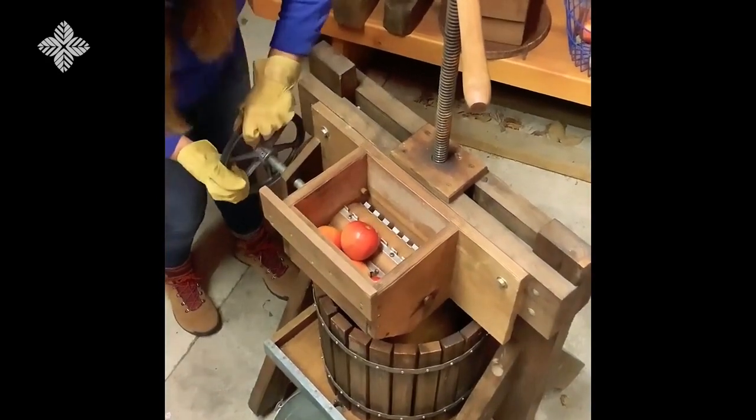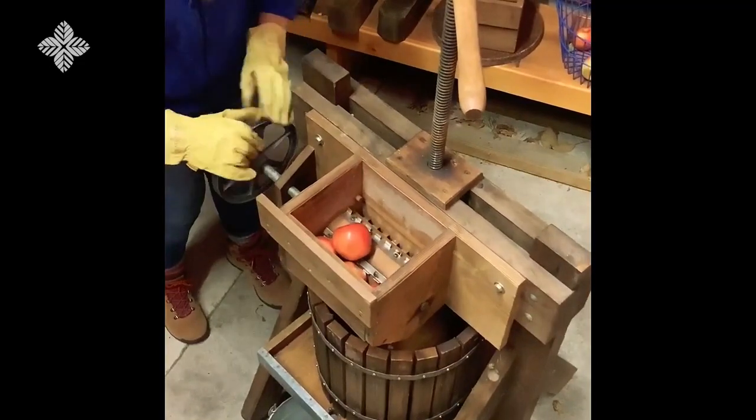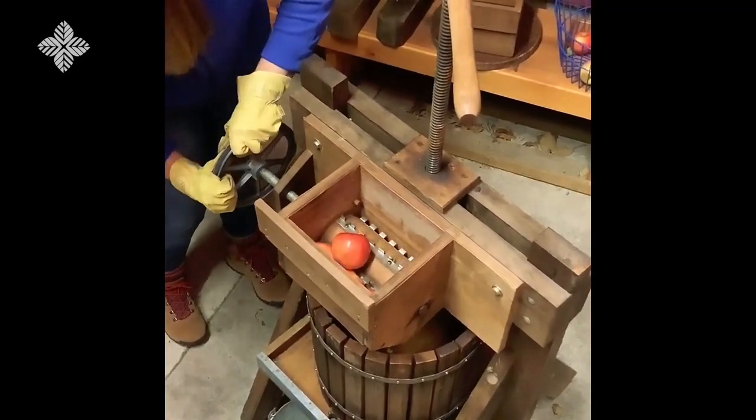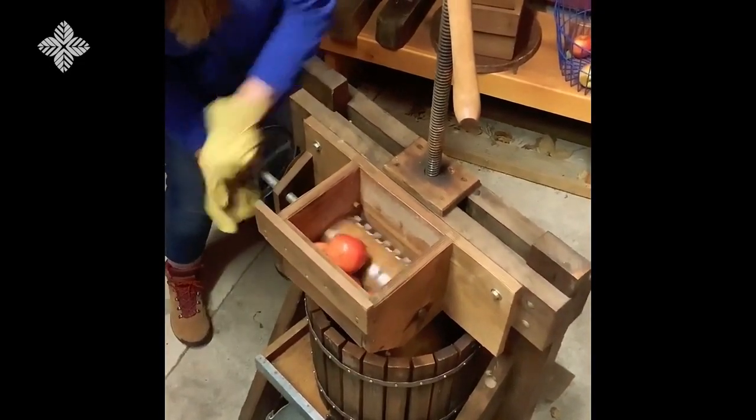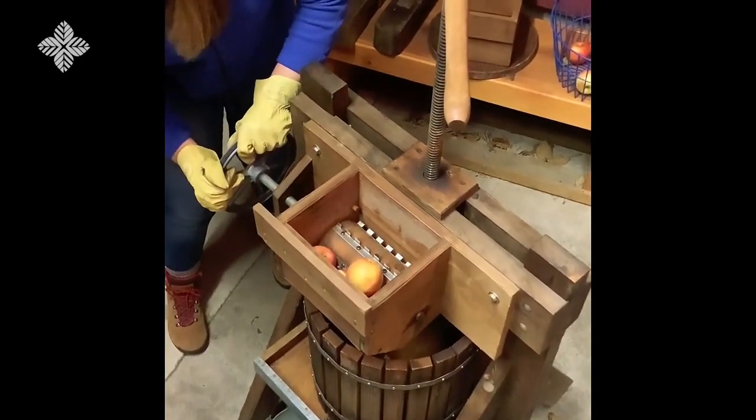As we start to turn, the apples will start to crunch and they will be broken into smaller pieces that will actually fall into the container below.